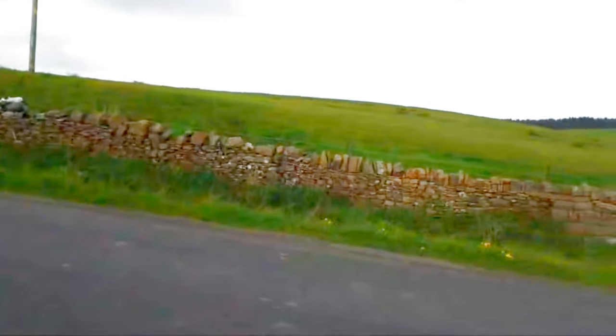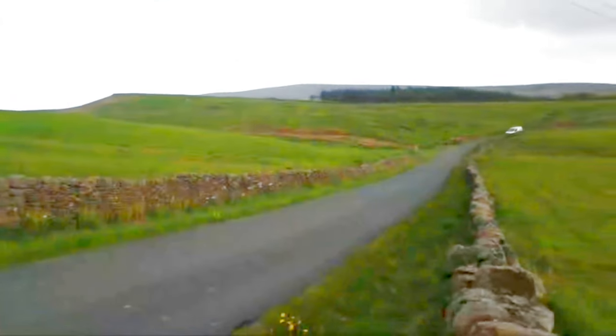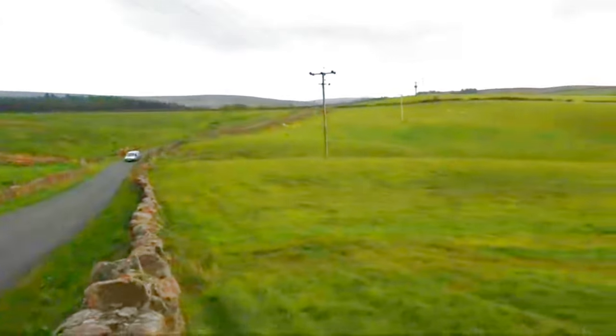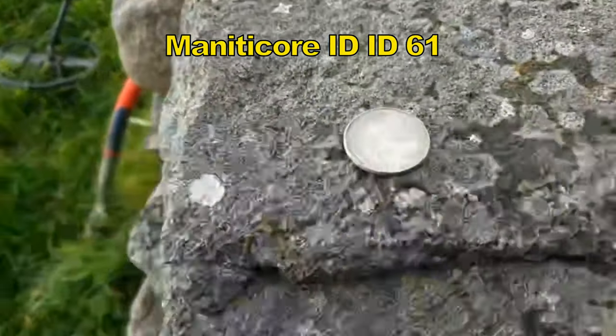I found an interesting coin — a foreign coin — but in the meantime, just to show where I am, check this out. Look at the valley there. There you go, and that's the coin around.